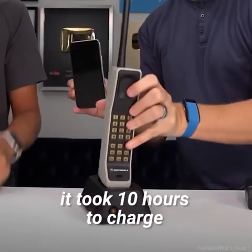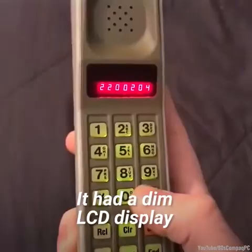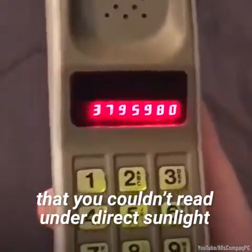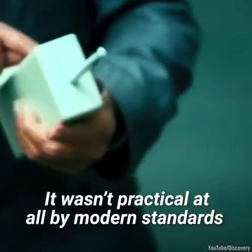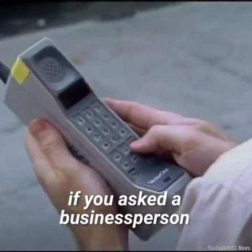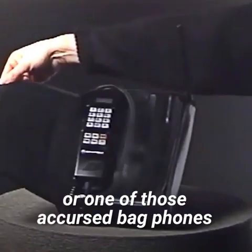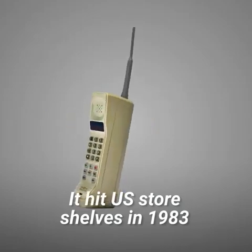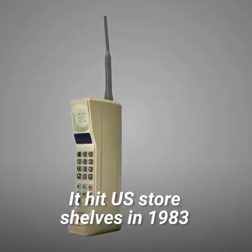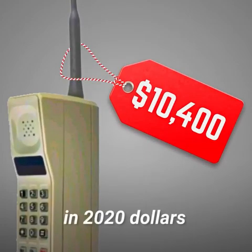It was big. It took 10 hours to charge and only had 30 minutes of talk time. It had a dim LCD display that you couldn't read under direct sunlight. It wasn't practical at all by modern standards. And yet, if you asked a business person whether they'd rather use a Dynatac or one of those accursed bag phones, he'd pick the Dynatac every single time. It hit U.S. store shelves in 1983,